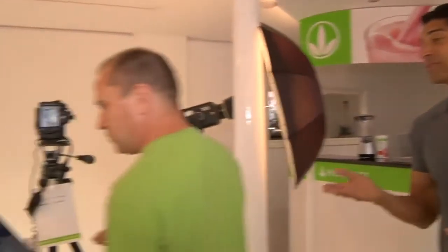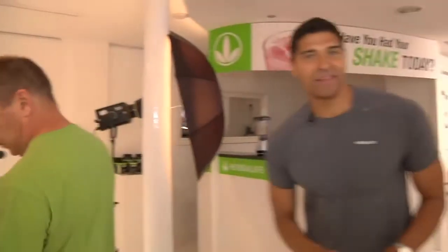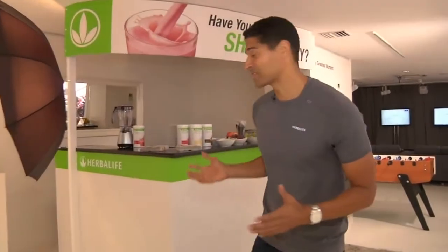We just came from upstairs where you saw the HD studio — that's where we shoot video. Downstairs, we shoot photography with our still shot studio. Here's Mark setting up the studio. We're going to be having some athletes come in in a bit and take their images. When we get those images, we can share them with you for your marketing and your promotion. Then you can tell the story, show the picture of the athlete, and say, 'Hey, they drink the same shake that I drink.' And speaking of shakes, take a look at this.